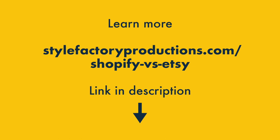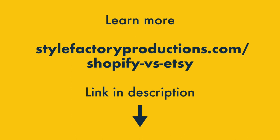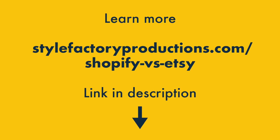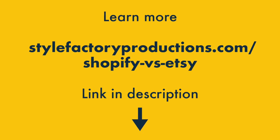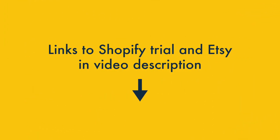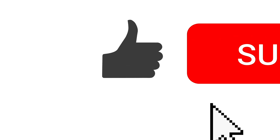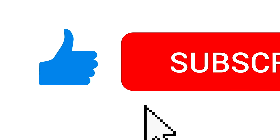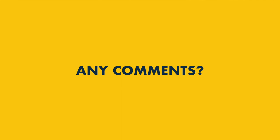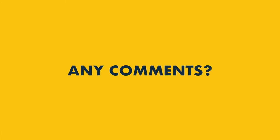I hope you've enjoyed our Shopify vs Etsy comparison, but there are lots more pros and cons of both platforms to discover. To learn more, check out the full Shopify vs Etsy comparison on the Style Factory website — you'll find a link in the video description, along with links to a free Shopify trial and more information about the Etsy platform. To get all our latest e-commerce advice, subscribe to our channel and hit the notifications bell. And finally, if you have any questions about Shopify vs Etsy, just leave them in the comments section below — we read them all and will do our best to help.